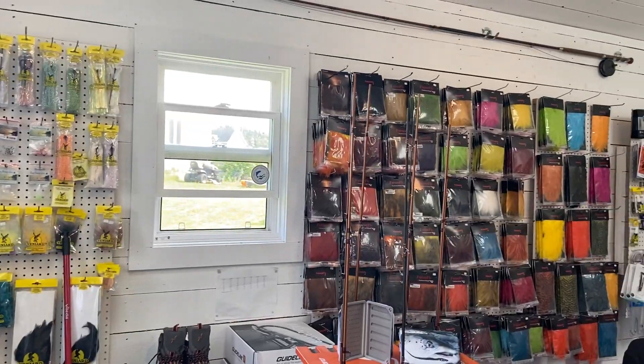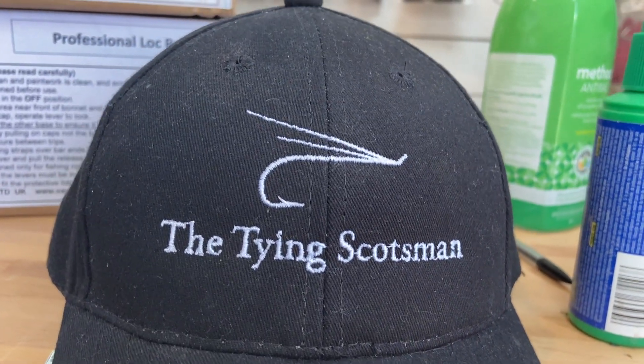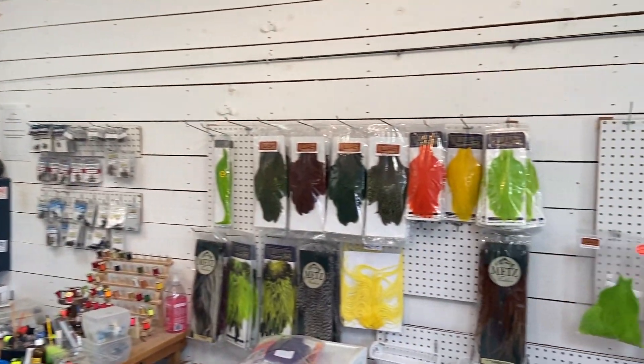Before hitting the water I dropped by the Tying Scotsman, a local fly shop owned by Alex, to pick up some local flies tied by him and to get some intel on the fishing for today.